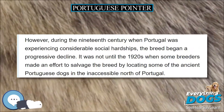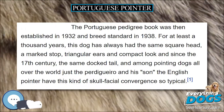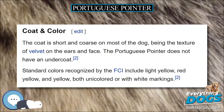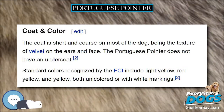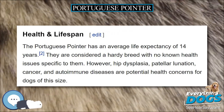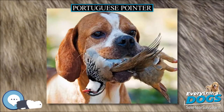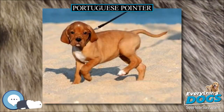In the 18th century, many English families established a presence in the region of Oporto in the business of wine production and came to know the Portuguese hunting breed, which was taken to England where they played a part in the origin of the English Pointer. However, during the 19th century when Portugal was experiencing considerable social hardships, the breed began a progressive decline. It was not until the 1920s when some breeders made an effort to salvage the breed by locating some of the ancient Portuguese dogs in the inaccessible north of Portugal. The Portuguese Pedigree Book was then established in 1932 and breed standard in 1938.